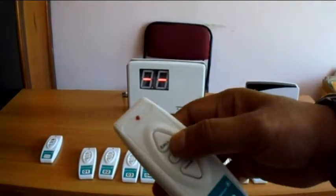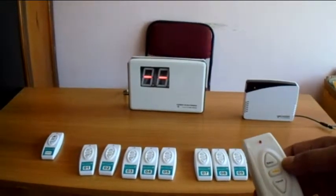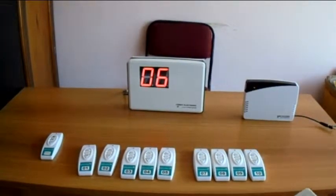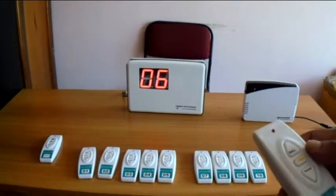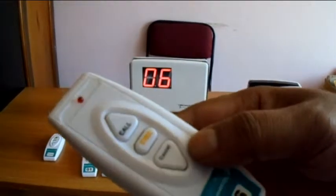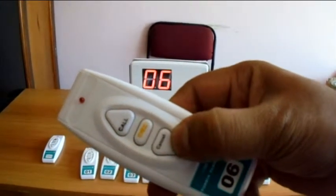Say caller number 6 calls for an attendant or nurse by pressing the call button. Once the nurse attends the caller, he or she can press the cancel button to cancel the call. This serves as an acknowledgment that the user has been attended.